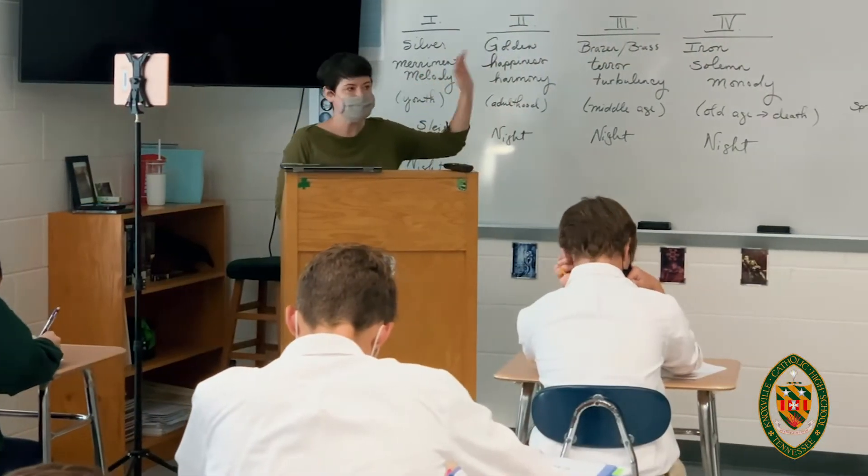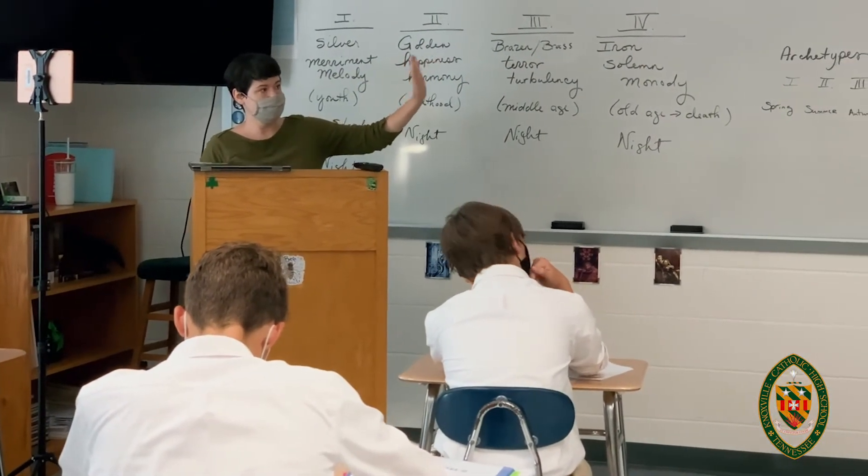My name is Nikki Minot. I chair the English department here at Knoxville Catholic High School. I just want to go over a bit of the placement process with you. It's a four-step process that starts with the high school placement test, which typically takes place in December, or in this case January. We look at those scores, particularly the scores related to the English classroom — their language scores, their grammar and mechanics — and we use that as part of our data.